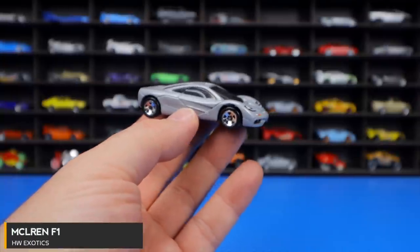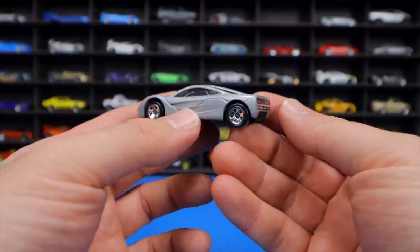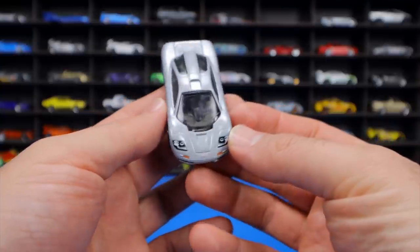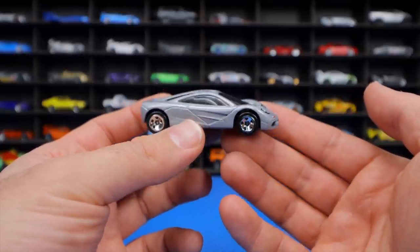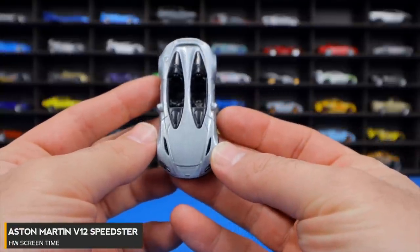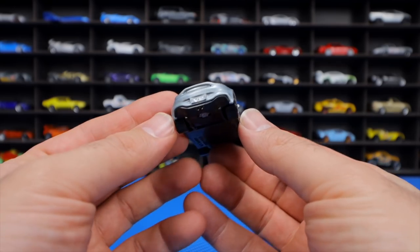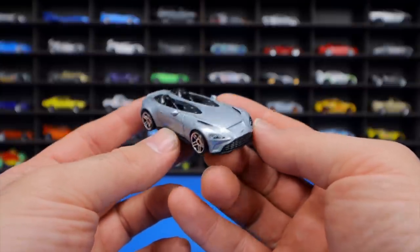The McLaren F1 is the host's all-time favorite real-life car — and he's super excited that the road car variation finally arrived as a Hot Wheels casting, since only the F1 GTR had existed before. He can't wait to see recolor releases. The Aston Martin V12 Speedster from HW Exotics features split seating, no front window, and reflects the growing Speedster trend among manufacturers like Ferrari and McLaren.